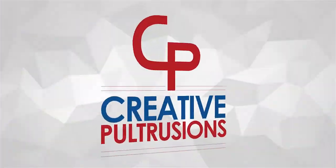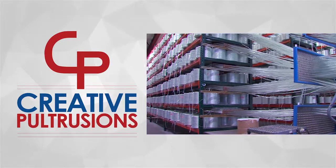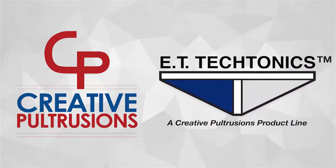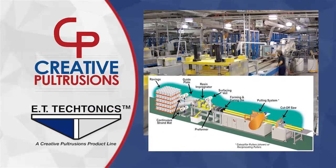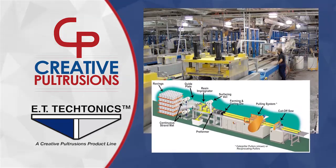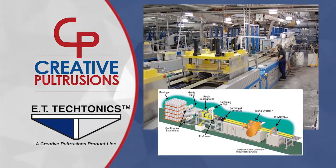In 2016, Creative Pultrusions, a world renowned pultruder of fiber reinforced polymer, purchased ET Tectonics. Adding the ET Tectonics brand of prefabricated bridges through Creative Pultrusions' tested processes has proved to be a major benefit for all customers.